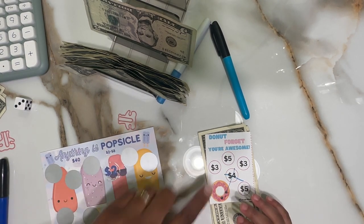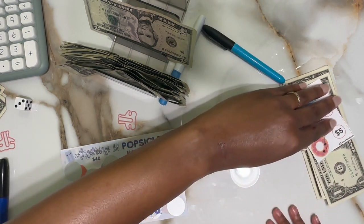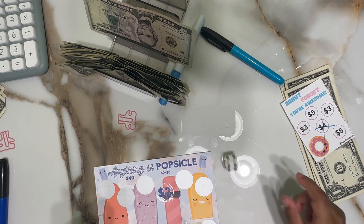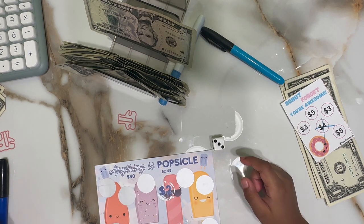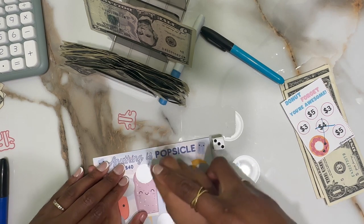So what we're going to do first — which one you want to start with, the popsicle or the donuts? Popsicles! Okay, so let's move this to the side and we're going to roll our die. You're going to roll the die. Okay, I hope I get my six again! One, two, three — let's scratch the third one.